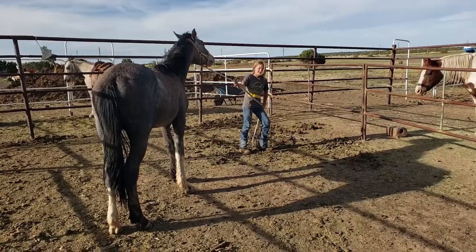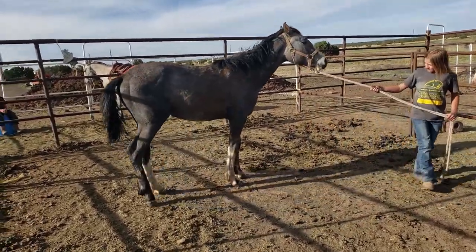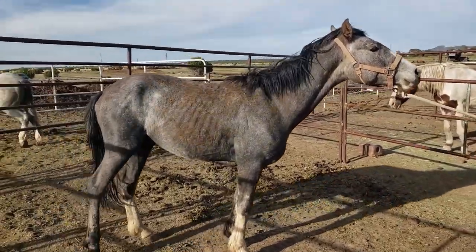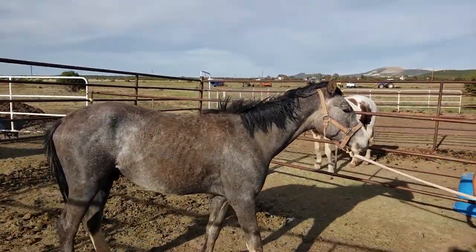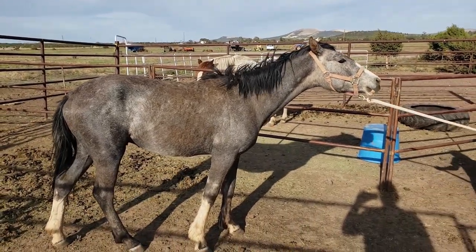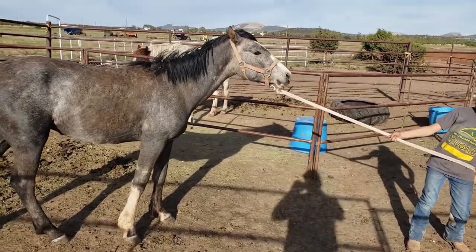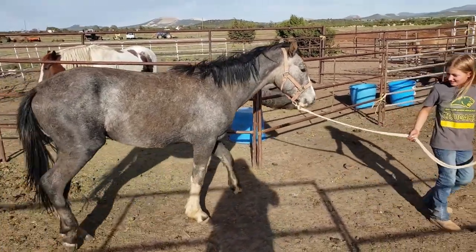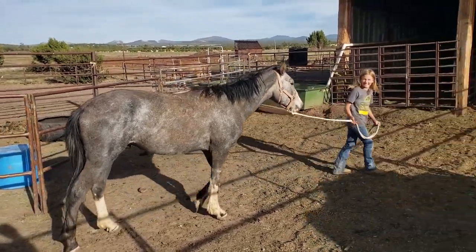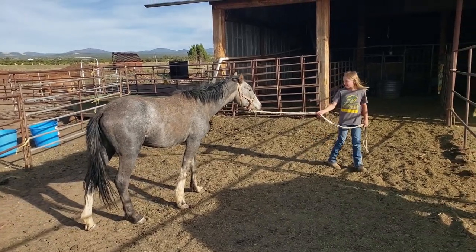Do it again. Pull him this way. More. There you go. Come on, buddy. Come on, buddy. What's going to be his name? You need to come up with a good name for him. Studley? There you go. He is looking much better already, huh?